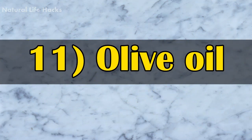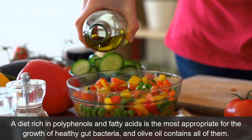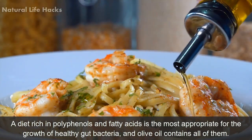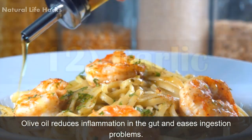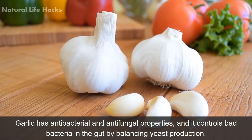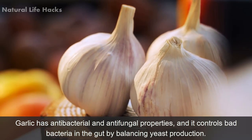11. Olive Oil. A diet rich in polyphenols and fatty acids is the most appropriate for the growth of healthy gut bacteria. Olive oil contains all of them and reduces inflammation in the gut, easing digestion problems. 12. Garlic. Garlic has antibacterial and antifungal properties and it controls bad bacteria in the gut by balancing key production.